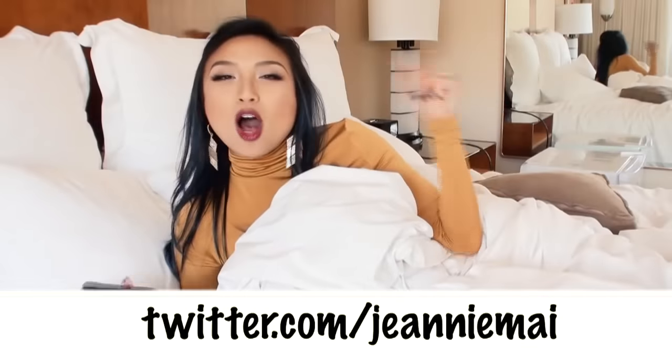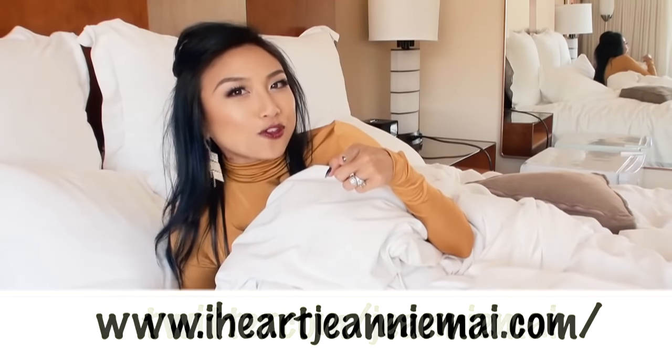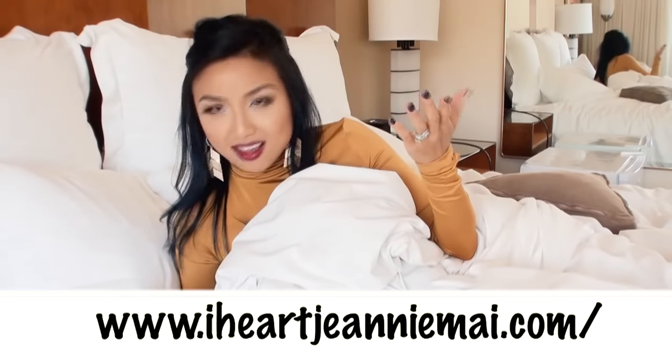And there you have it! Always count on me to keep you warm and super fashionable for fall. What am I still doing in bed? I've got a show to shoot!